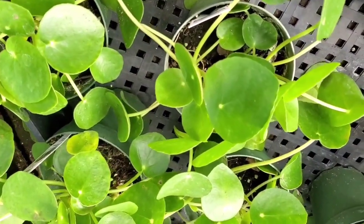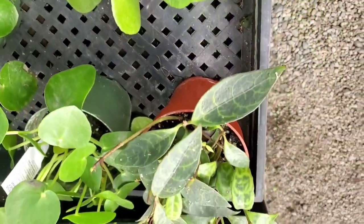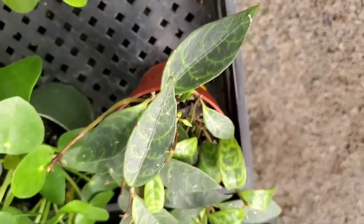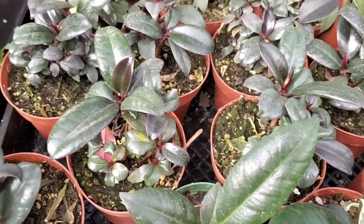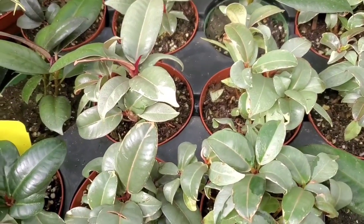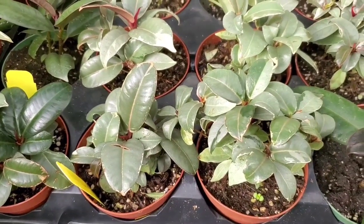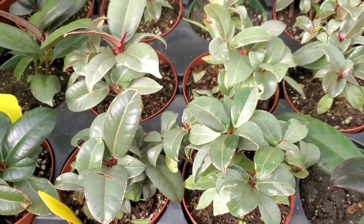These Pilea Peperomioides are $12.99. And look how cool that leaf is — the Black Pagoda lipstick in a four inch pot, and this one's $11.99. So cool. And a bunch of little ficus elasticas. These are — I think they're $5.99 too. Probably like the best prices on the smallest little rubber tree. So pretty cool that these will grow into a tree, and you only have to pay $5.99 for it. Just have to wait a really long time.